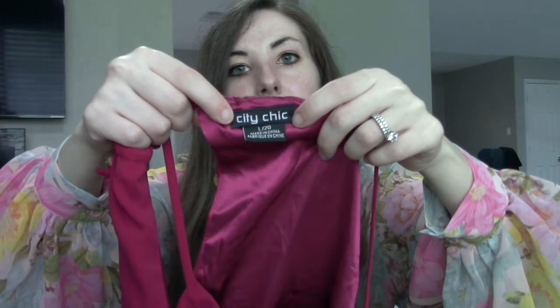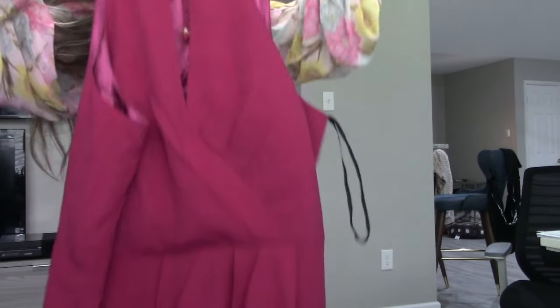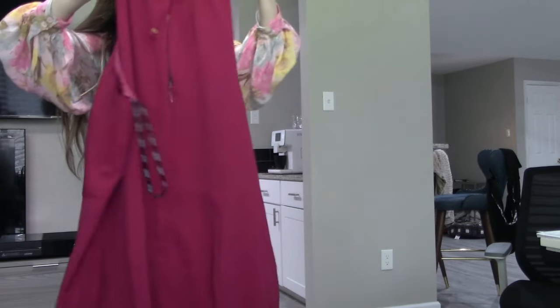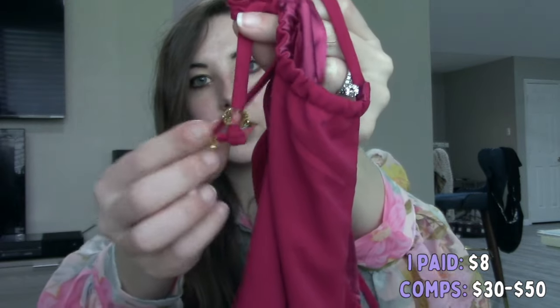The next City Chic dress is not new with tags — the tags probably just fell off, but I'll list it as pre-owned to be safe. It's a really fantastic magenta color. I've sold many City Chic dresses in this colorway and it's always done really well. There's some boning on the bodice so it's a bit more structured, a peekaboo back, and really nice little gems on the back. Again, formal dresses are what I find sell best with City Chic. The more casual pieces just don't get as much money.